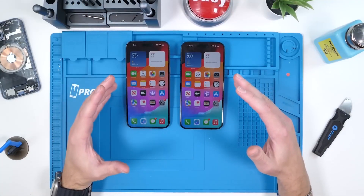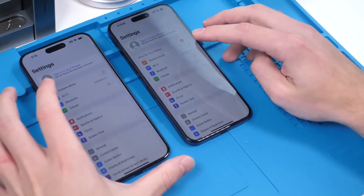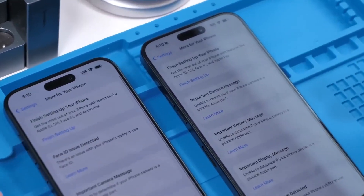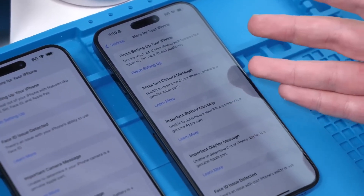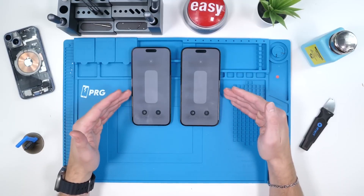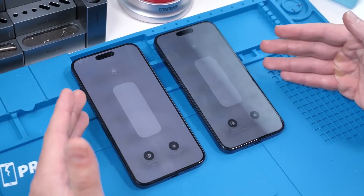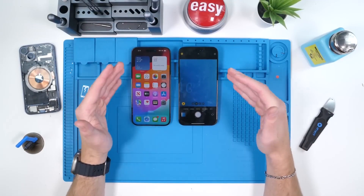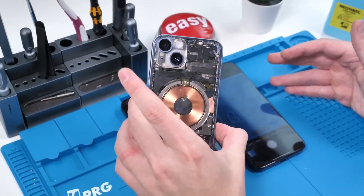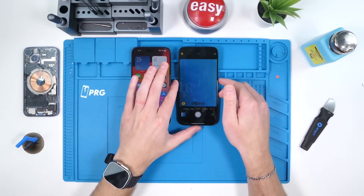All anti-repair measures Apple has taken prior are still there, including all the non-genuine messages like Face ID, the battery, the display, etc. True Tone is still disabled — you'd have to reprogram it to get it onto a new display. Auto brightness also doesn't work. The flash issue we recently found with the iPhone 14 doesn't seem to be an issue on the iPhone 15 Pro Max.